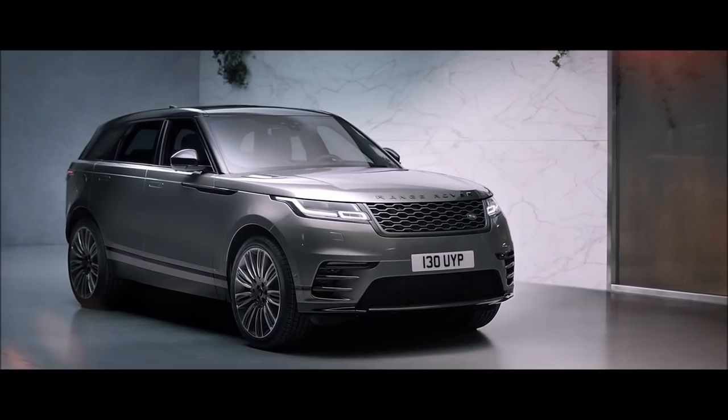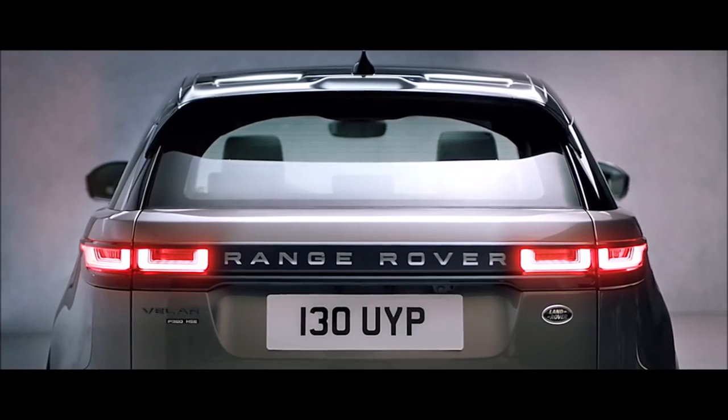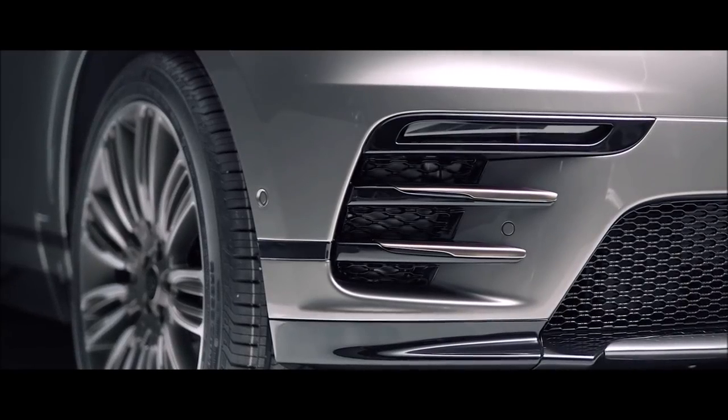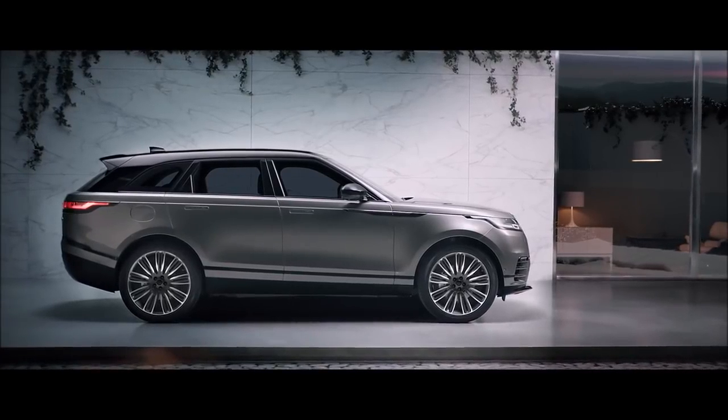The R-Dynamic is even more striking, with shadow Atlas lettering, burnished copper details and a unique front bumper design, all combining to deliver a uniquely purposeful stance.